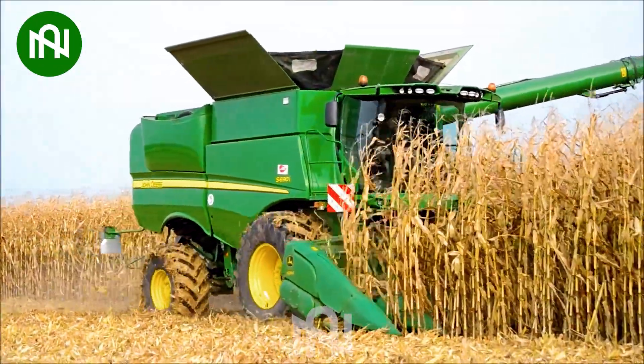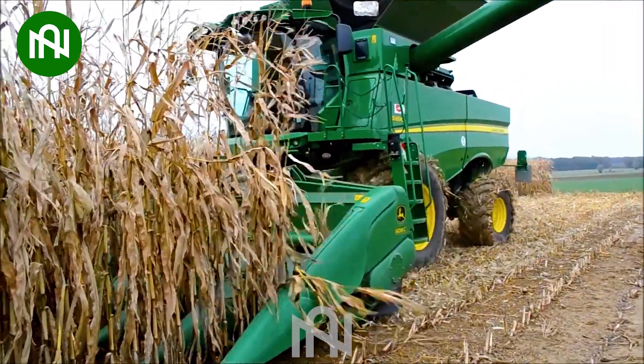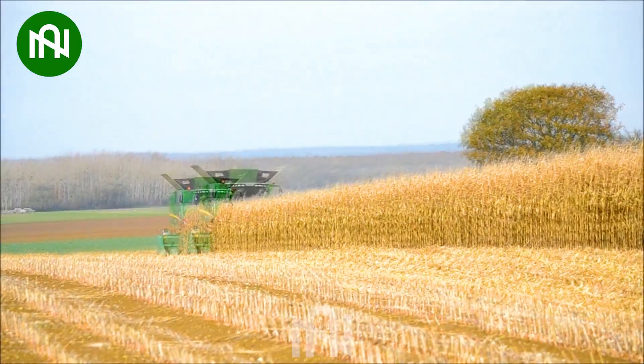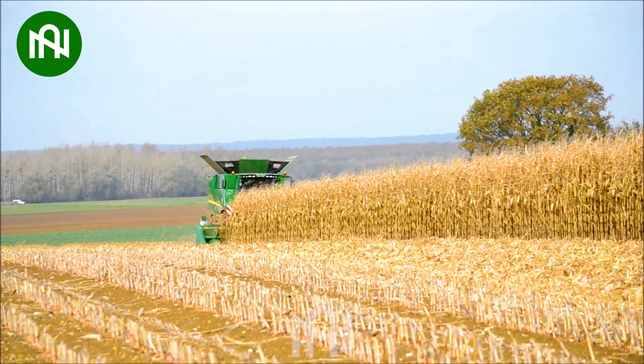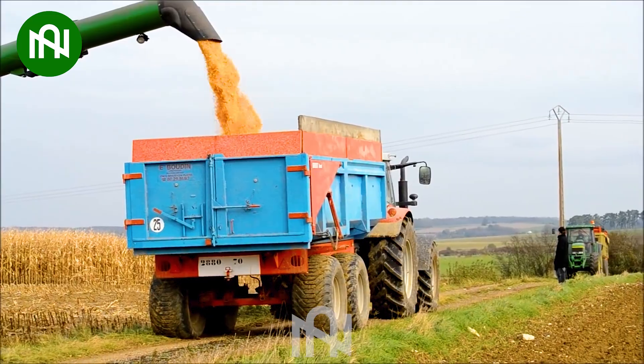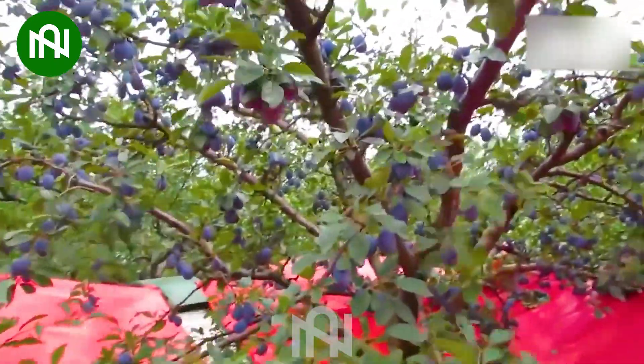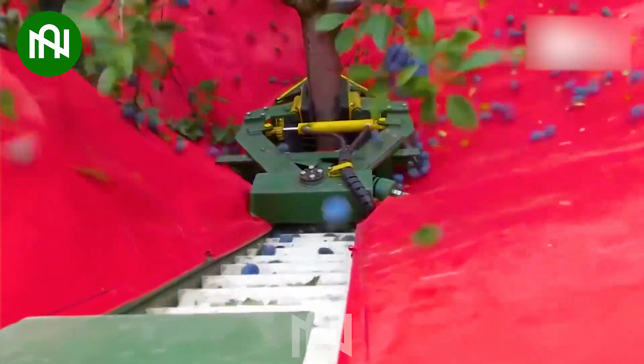With a capacity of tens of tons, this machine can harvest the entire field in the blink of an eye! Do you know any other ways to harvest plums faster? Please comment below this video!